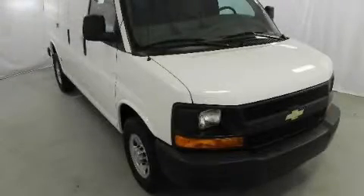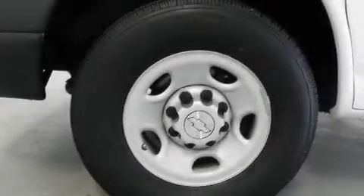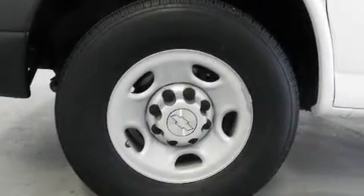This is a 2009 Chevrolet Express. It has a 4.8 liter 8 cylinder engine and an automatic transmission.